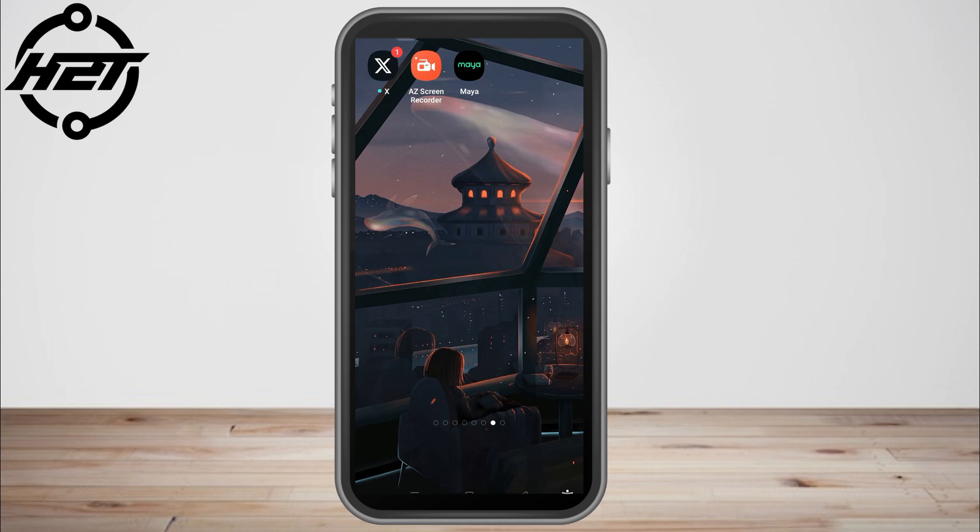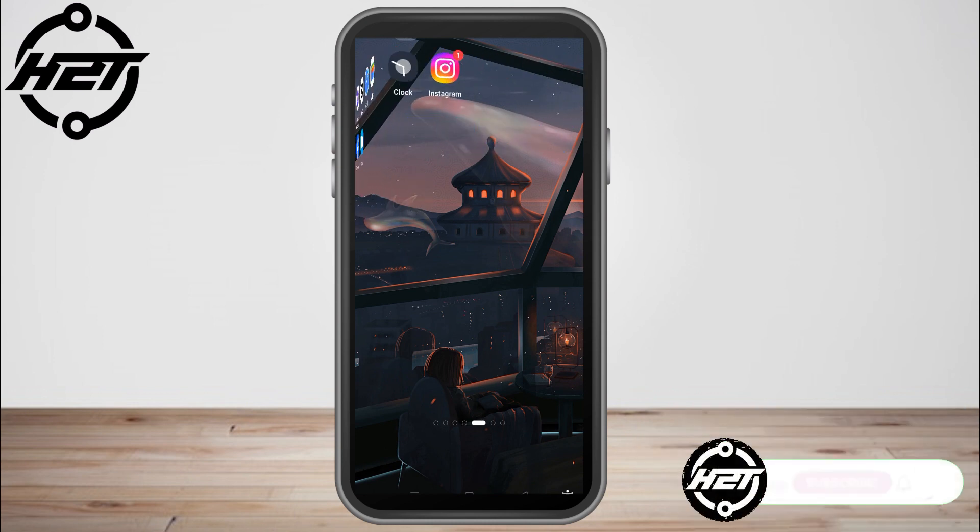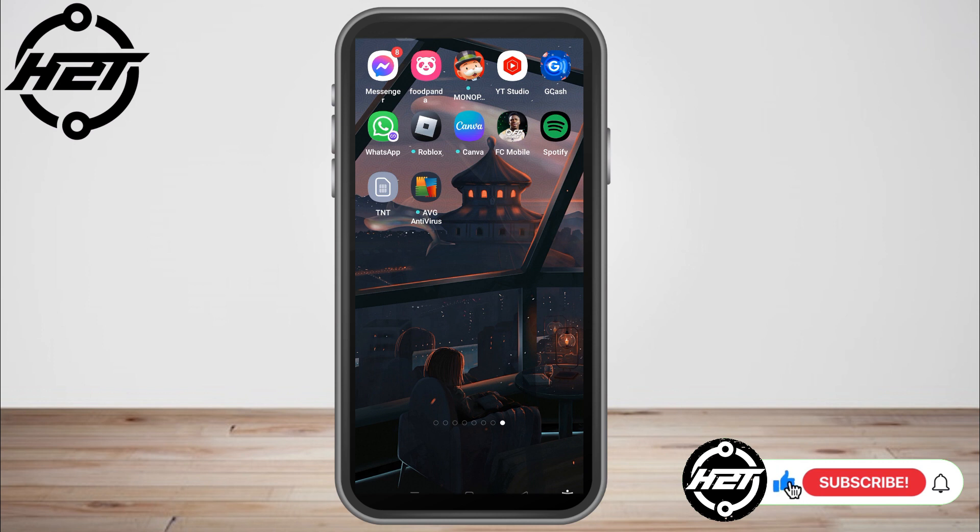Hello everyone. In this video I will be showing you how to play Spotify and YouTube at the same time, and whether it is possible. So let's figure it out. First, you just have to open your Spotify application, and this time let's see if we can play YouTube and Spotify at the same time.